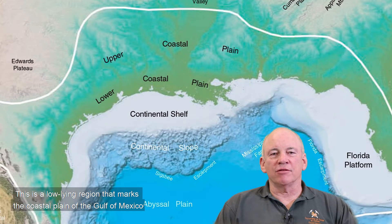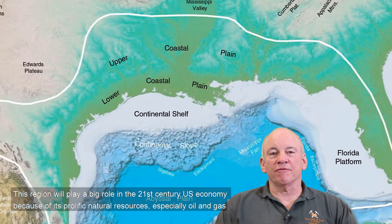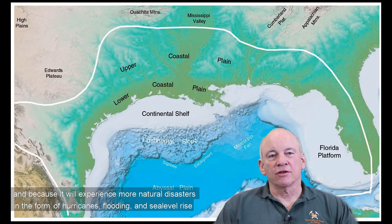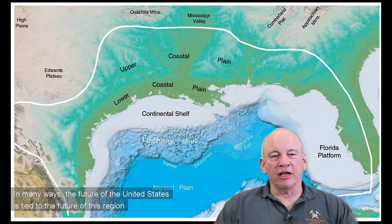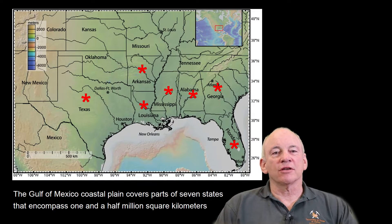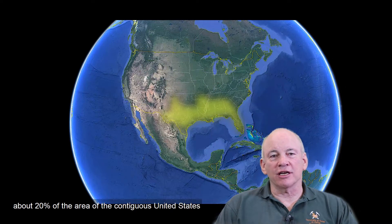This is a low-lying region that marks the coastal plain of the Gulf of Mexico. This region will play a big role in the 21st century U.S. economy because of its prolific natural resources, especially oil and gas, and because it will experience more natural disasters in the form of hurricanes, flooding, and sea level rise. The Gulf of Mexico coastal plain covers parts of seven states that encompass 1.5 million square kilometers, about 20% of the area of the contiguous United States.